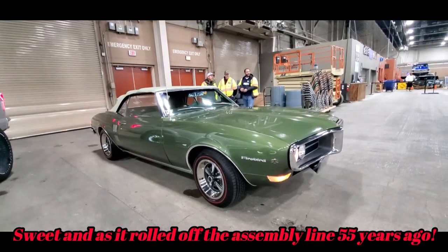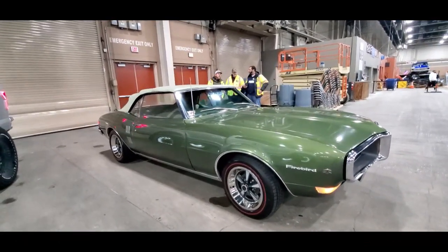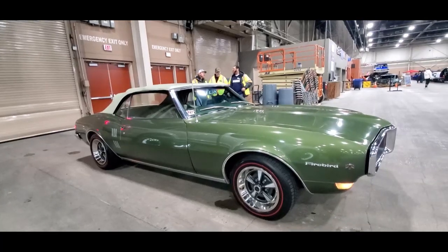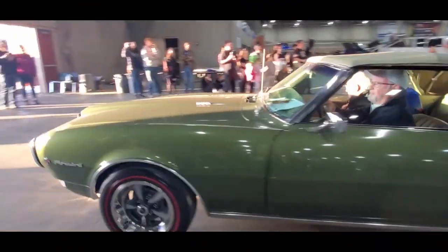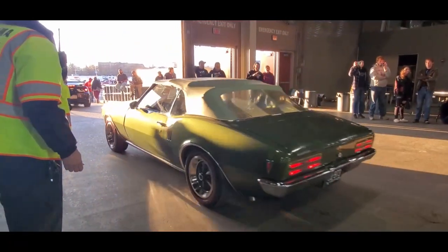Again, '68 Firebird Convertible. That bird's almost all original.